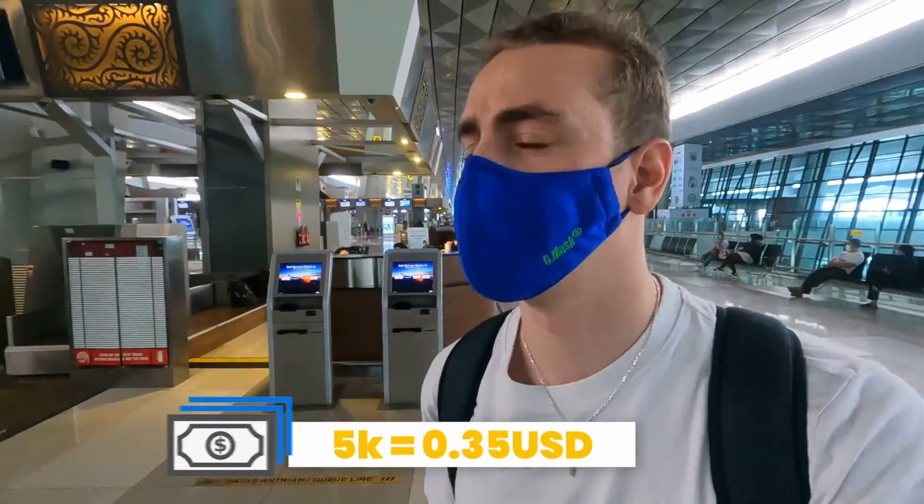We just took the shuttle bus to get to Terminal 3, where we want to find the customs office. We're trying to register our phone IMEIs so we can use local Indonesian SIM cards. The shuttle bus only costs 5,000 IDR and we're almost at the office now.